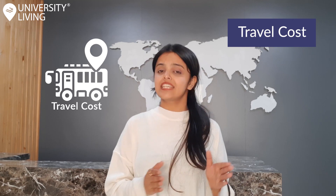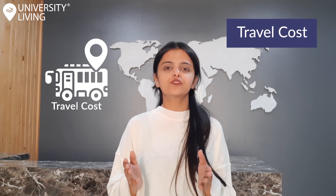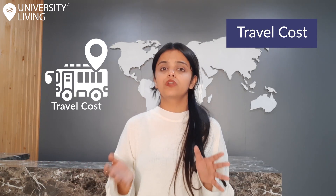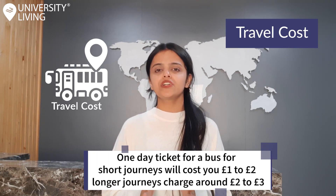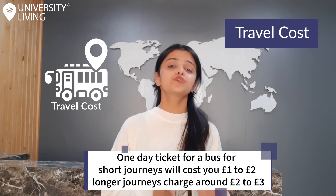Travel cost. Leeds has a vast network of buses and trains which usually run from around 5am to 11pm depending on the route you take. These can be used to get in and around the city centre or out into other parts of the city. If you travel regularly, there are monthly bus and train passes available for multiple journeys which will make your travel cheaper. A single ticket for a bus for short journeys will cost you around 1 to 2 pounds and longer journeys will charge you around 2 to 3 pounds.